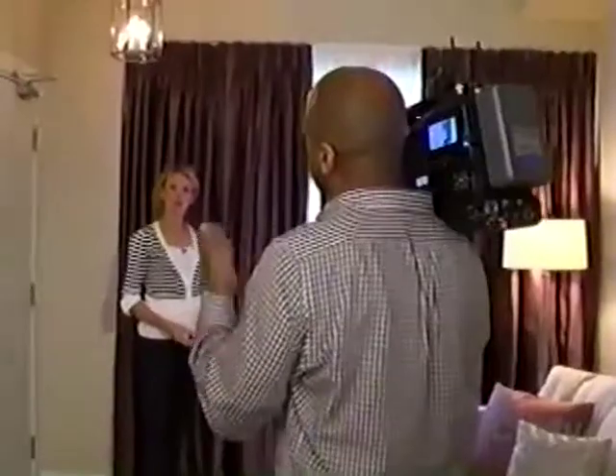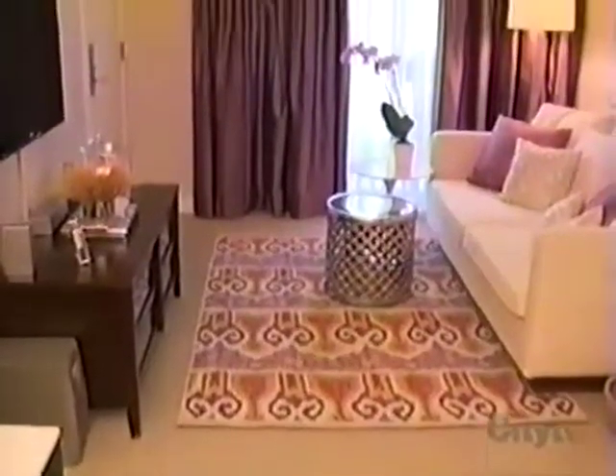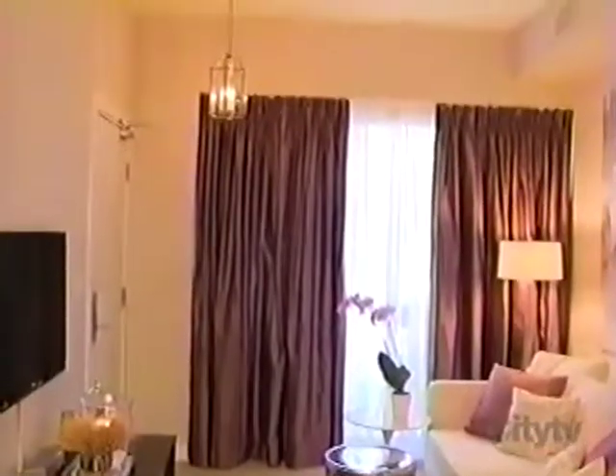So where did you start transforming your space? I actually started with these beautiful plum colored silk drapes that add life and richness to the space. Now, furniture placement is a challenge in here — it's so tight when you come in the front door. Yeah, I have no foyer, so what I did was I added a pendant light right here in front of the front door that just makes a small welcoming foyer.